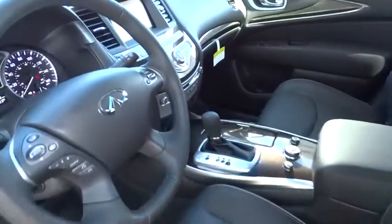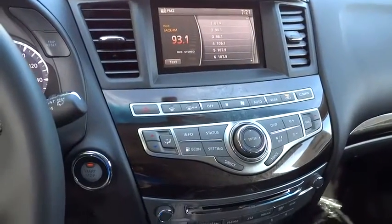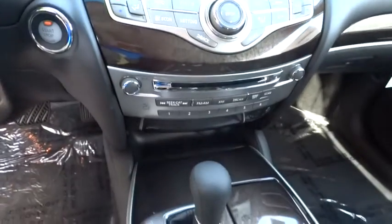Driver airbag, adjustable steering wheel, auto dimming rear view mirror, PPO, aluminum wheels, cruise control, keyless entry, floor mats.